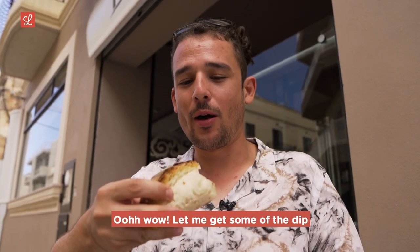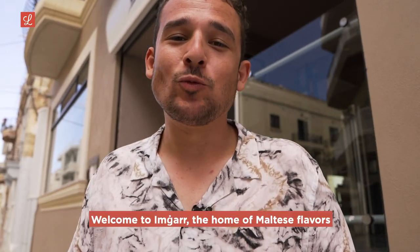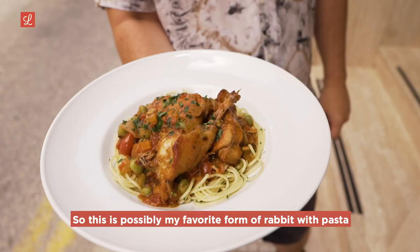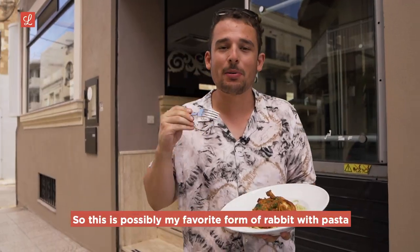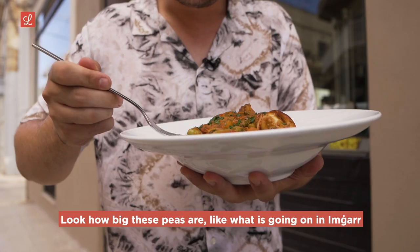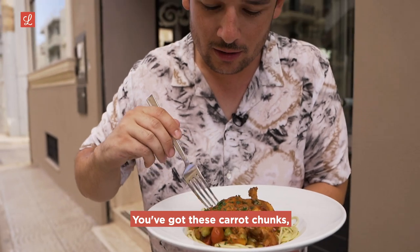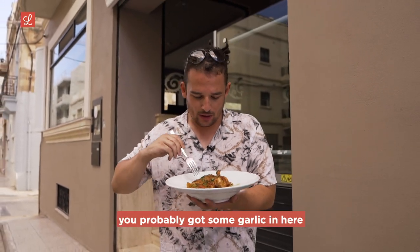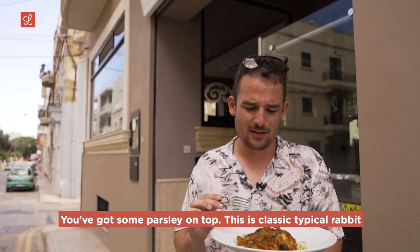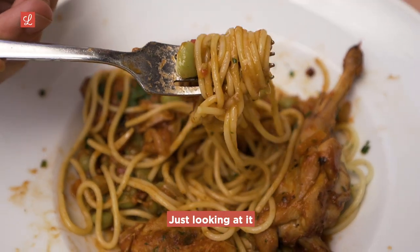Welcome to Imjar, the home of Maltese flavors. This is possibly my favorite form of rabbit — with pasta. You've got these nice thick peas — look how big these peas are. What are they putting in their peas for them to be so big? You've got carrot chunks, tomato, onion, garlic, and some parsley on top. This is classic, typical rabbit served in a rich tomato sauce. My mouth is watering just looking at it. You can see the flavor. It tastes very fresh — all these vegetables jumping out at you. It doesn't feel heavy at all, even though you're eating literal pasta.